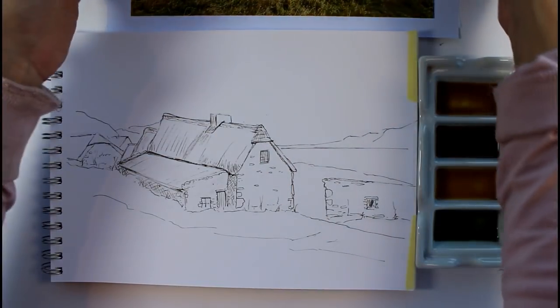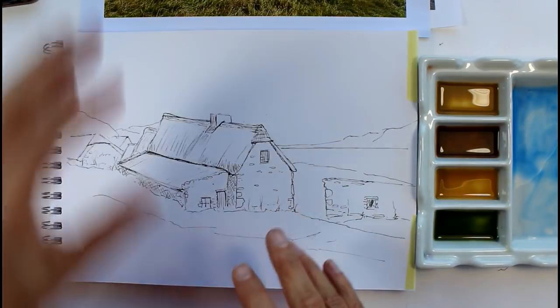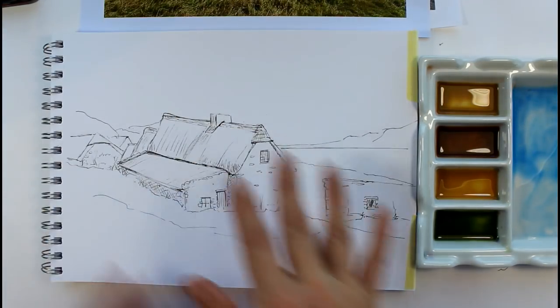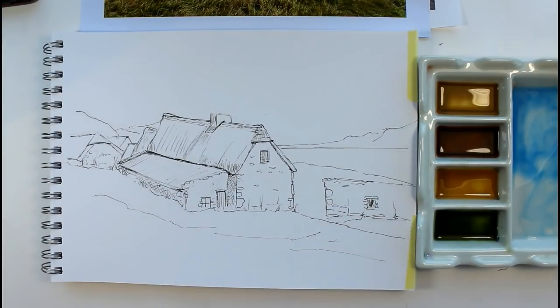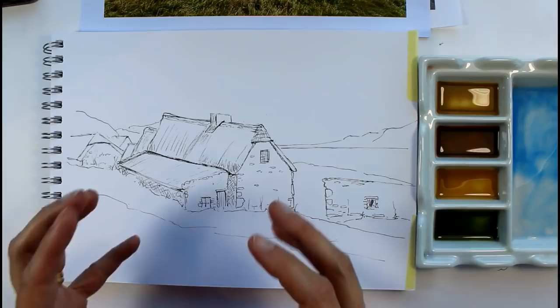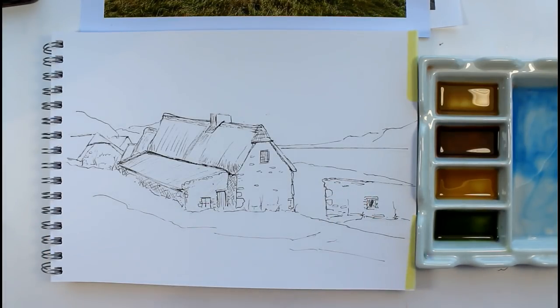Don't forget — whoever's going to be looking at your picture doesn't have this picture in front of them. If something's a tiny bit off you might notice it against the photograph, but nobody else is going to notice as long as the perspective's right and it looks like a nice solid building. Do use your ruler if you want to — I just don't like using it, that's my preference.